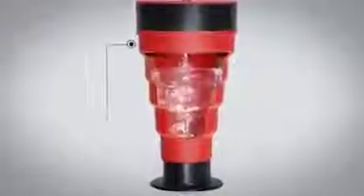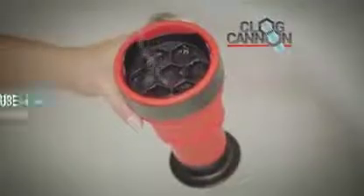The secret is the patent-pending water chamber and revolutionary silicone blast valve. When compressed, the Clog Cannon unleashes a powerful water blast that breaks up and washes away the clog. When you use a snake, you pull the nasty clog up — yuck! But with Clog Cannon, you use the water pressure to push the clogs, odors, and smells down and out.